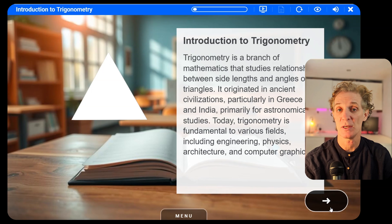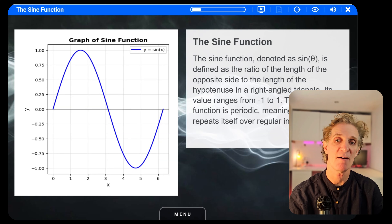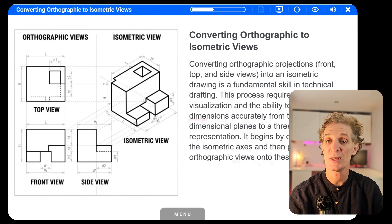Then we get specialized. Need a process diagram? We use an image-specific AI model trained for technical diagrams. Mathematical equations? A different AI model is optimized. Isometric images for engineering content? Another specialized AI model is used.